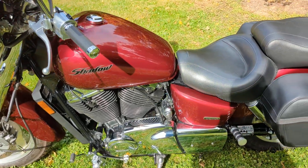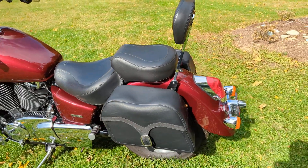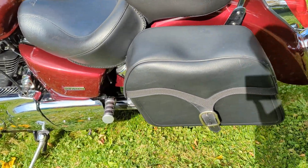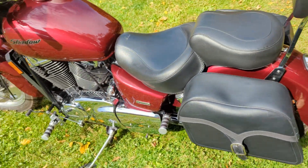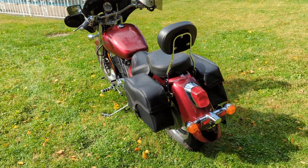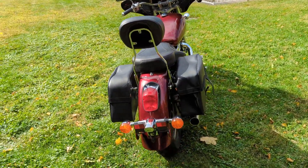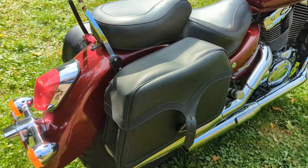Mated to a 5-speed manual transmission, and driving the smooth and near-maintenance-free shaft drive final drive. And as you'll see here, the bike has a handful of accessories, like these nice Saddleman synthetic leather saddlebags.